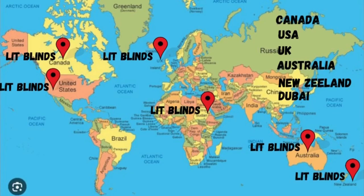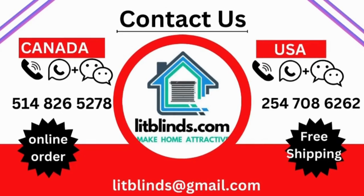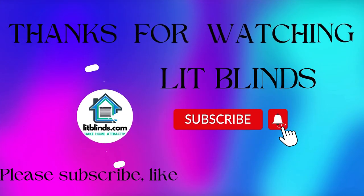Contact us — Canada/USA: 514-826-5278. Or email us at litblinds@gmail.com. Thanks for watching. Don't forget to subscribe, like, comment, and share.